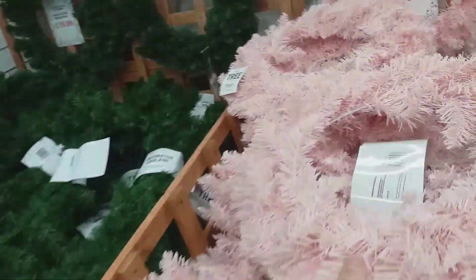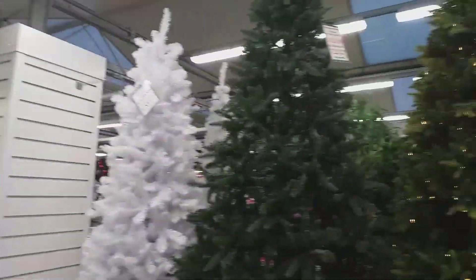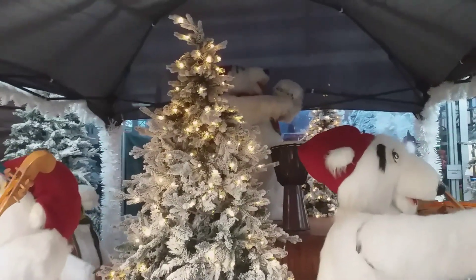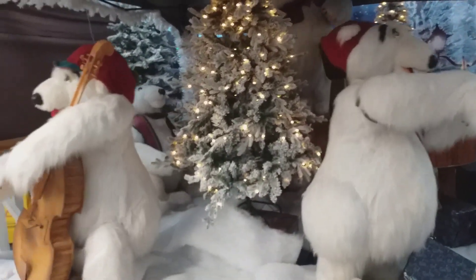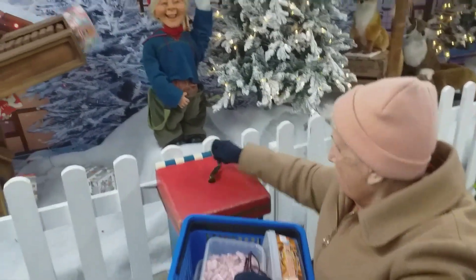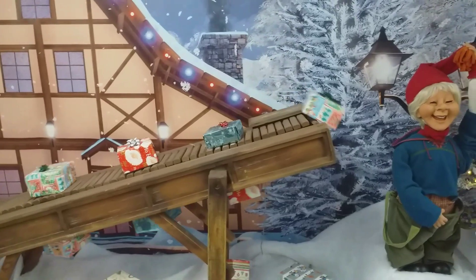I found something that my niece might like. She likes pink — a pink wreath. We're going to explore the whole of the Christmas store, all the trees here, all the Christmas land. Let's see what we can find. There are guys at the back, it's very festive. That's my mum — fun! All the presents are going round, that's really cool though.